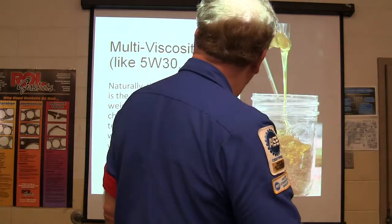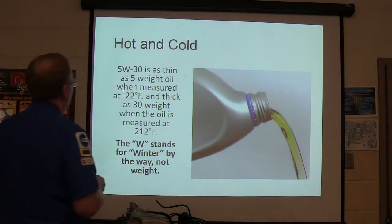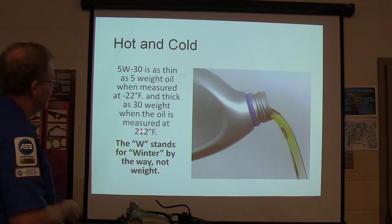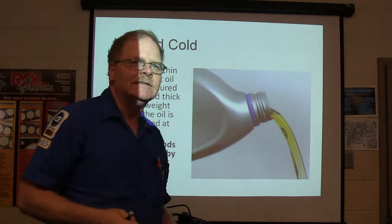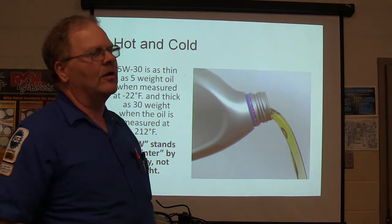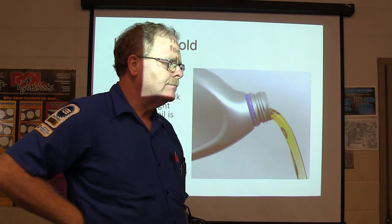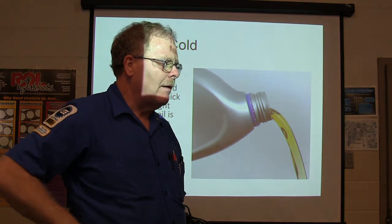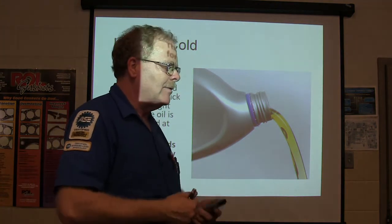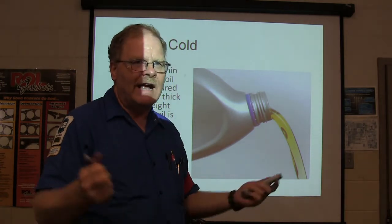5W-30 is as thin as 5-weight oil measured at minus 22 degrees Fahrenheit, and as thick as 30-weight oil measured at 212 degrees Fahrenheit. Why is it a problem for oil to be too thick when really cold? It's harder to turn the motor over, and it's harder for the oil pump to pick it up and get everything lubricated because it's moving so slowly.